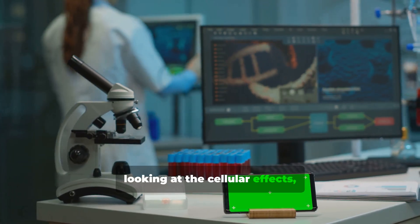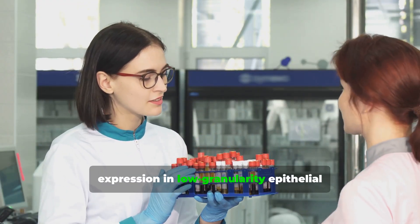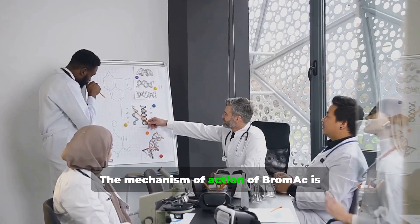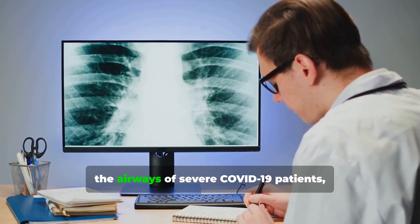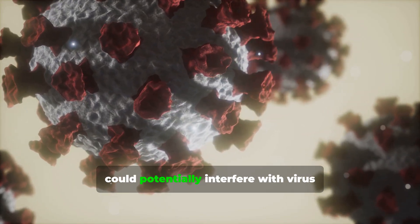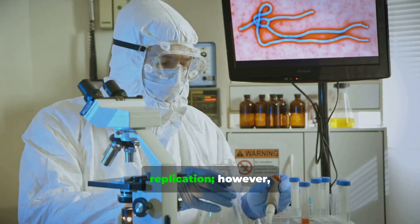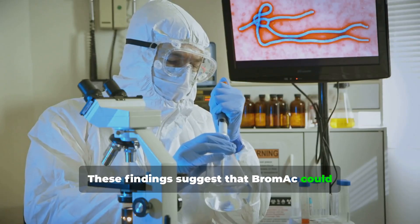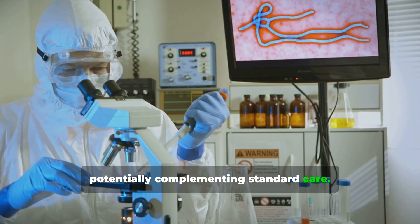Flow cytometry analysis showed that BromAc treatment decreased spike protein expression in low-granularity epithelial cells from tracheal aspirate samples. The mechanism of action of BromAc is thought to involve mucolytic effects that break down mucus in the airways of severe COVID-19 patients, direct action on the spike protein which could potentially interfere with virus entry into host cells, and possibly some effects on viral replication. These findings suggest that BromAc could be a promising therapeutic approach for severe COVID-19 cases, potentially complementing standard care.